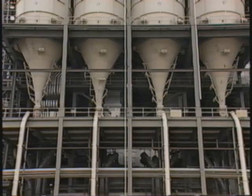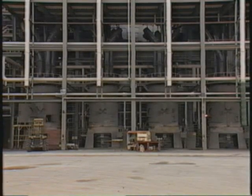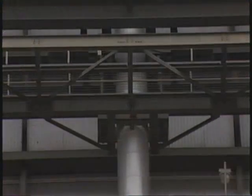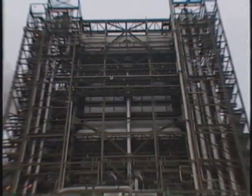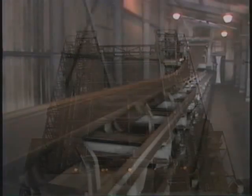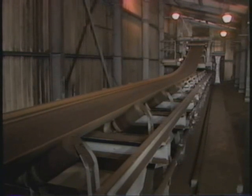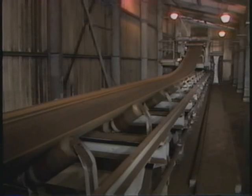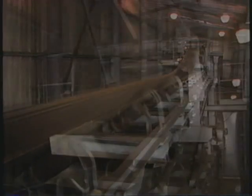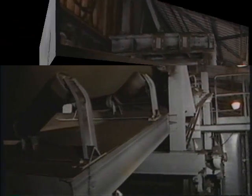Supply bins store and automatically discharge lignite to the plant's pulverizers. Here it is crushed and processed until it achieves the consistency of talcum powder and is then injected with hot air into the boiler where it is burned to produce power-generating steam. Two tripper conveyors deliver lignite to seven boiler supply bins as required. Weight and level sensors in each bin signal the computer and the tripper conveyor automatically moves to the appropriate bin.